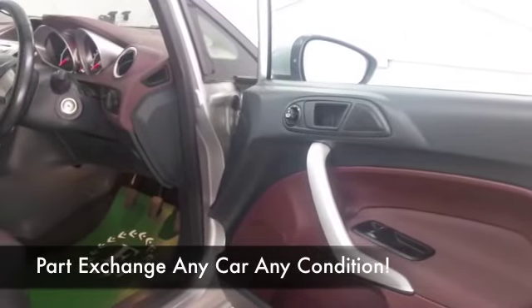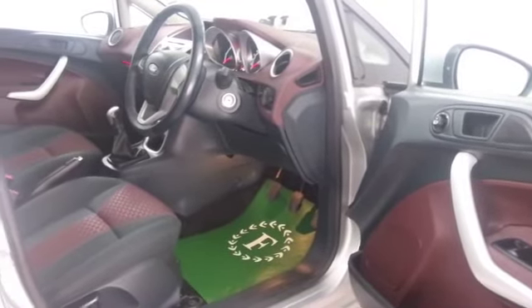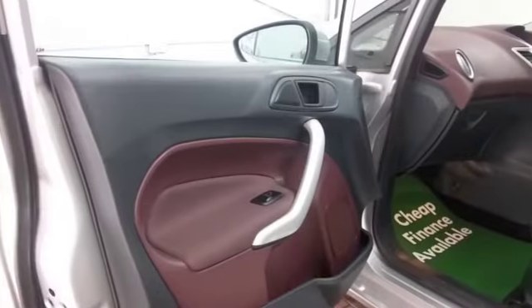We have a cloth interior, all the right ingredients: air conditioning, power-assisted steering, CD and radio, nice alloys as well.